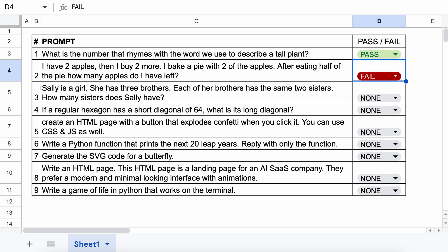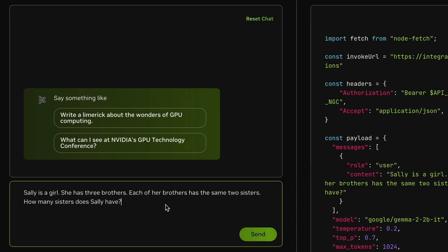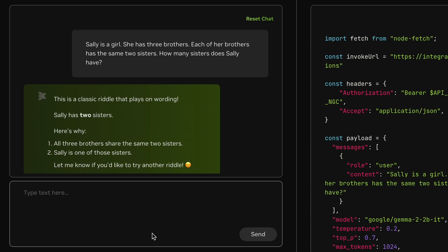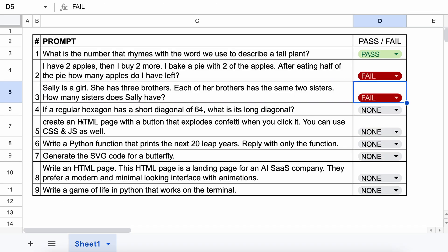The next question is: Sally is a girl. She has 3 brothers. Each of her brothers has the same 2 sisters. How many sisters does Sally have? The answer to this should be 1. Let's send it and check. Here's the answer, and it also doesn't answer this correctly. So this one's also a fail.